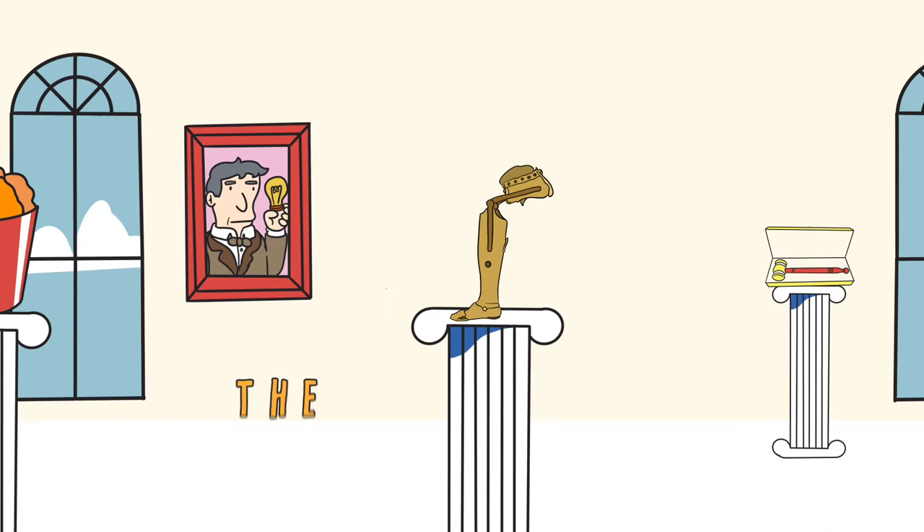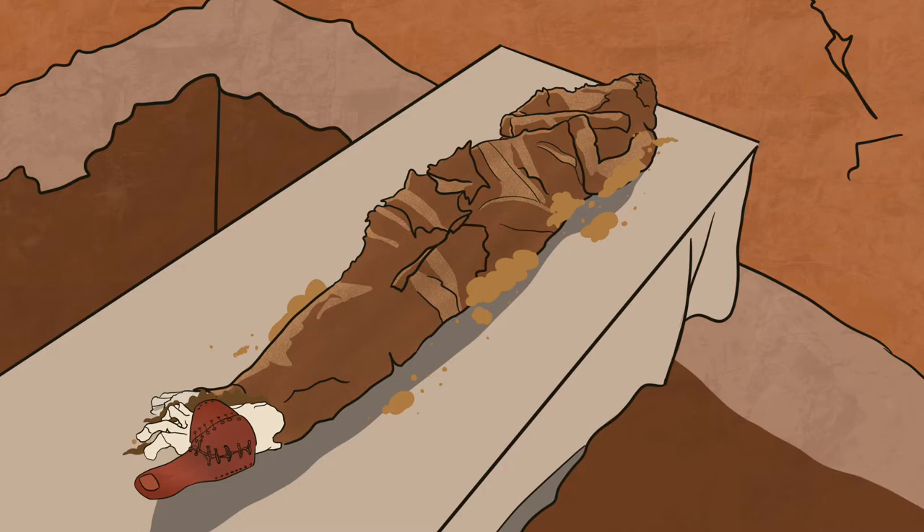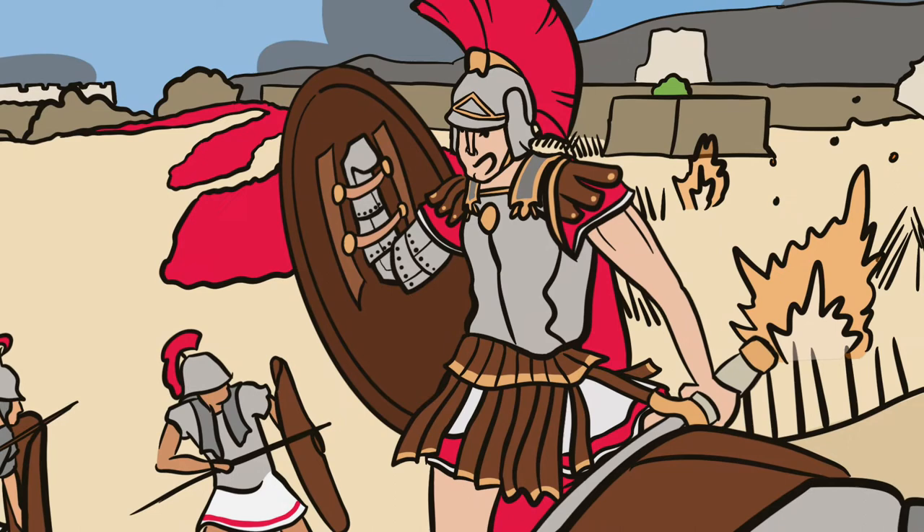Welcome to the Museum of Artifacts that Made America and the story of an American invention that changed prosthetics forever. This is the earliest known example of a prosthetic, or artificial body part, a wooden toe found attached to a 3,000-year-old Egyptian mummy. While Roman general Marcus Sergius is thought to be the first person to wear a prosthetic limb, an iron hand he had made to replace the real one he lost in battle.